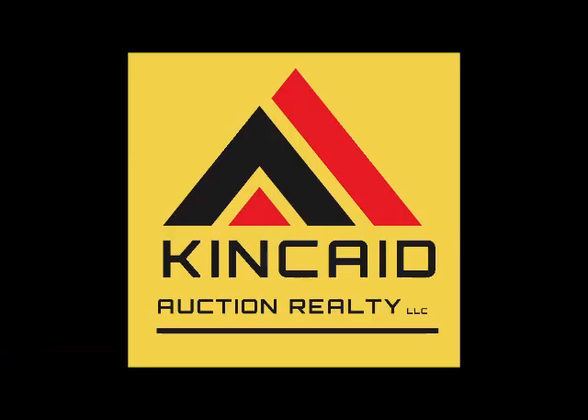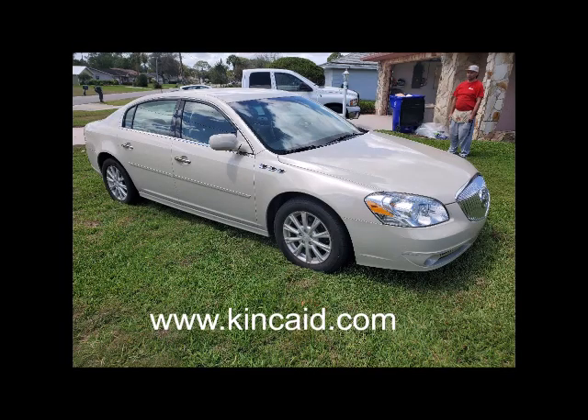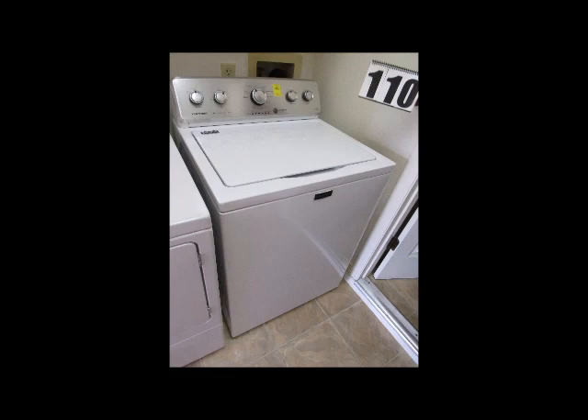Kincaid Auction Realty is conducting an internet estate auction of a 2011 Buick Lucerne with only 32,100 miles on it.